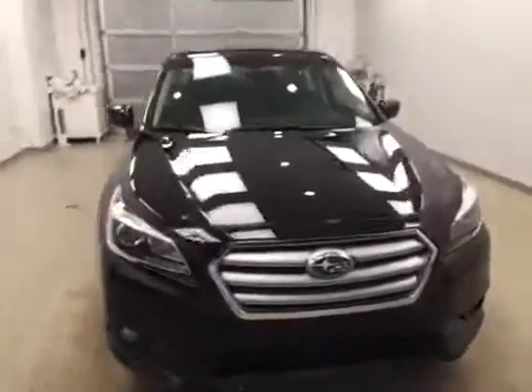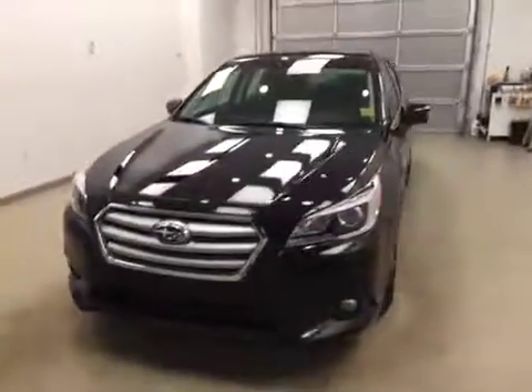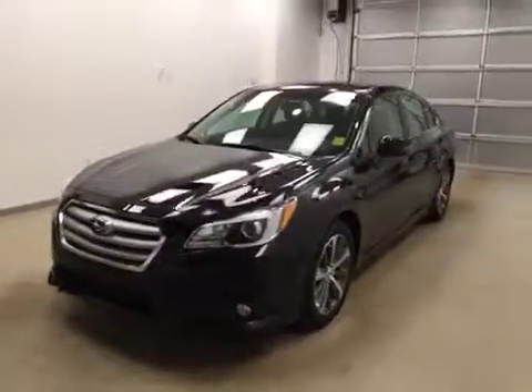Once again, this is stock number 173957 on a 2017 Subaru Legacy, and our exterior color today is crystal black.